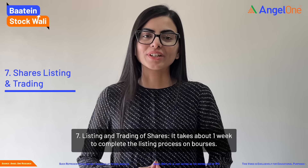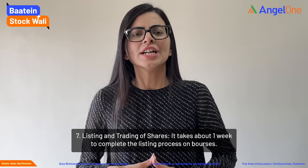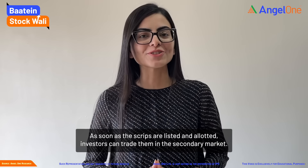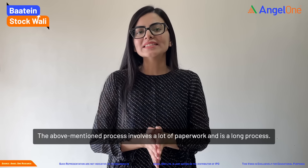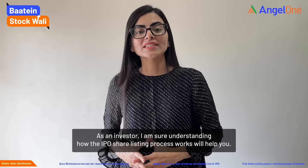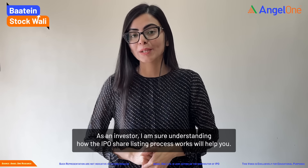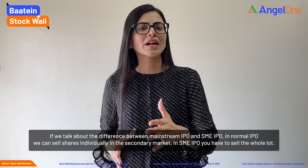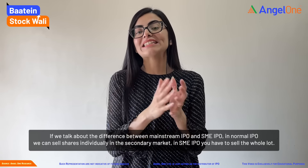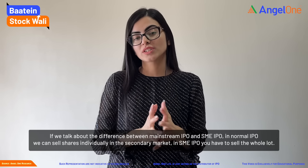And seventh is shares listing and trading. The listing process on exchanges takes about one week to complete. Once the scripts are listed and allotted, investors can trade them in the secondary market. Now, the process described above does involve a lot of paperwork and is a long process. As an investor, understanding how the IPO share listing process works will definitely help you. In normal IPOs we can sell shares individually in the secondary market, but in SME IPOs the entire lot has to be sold together.